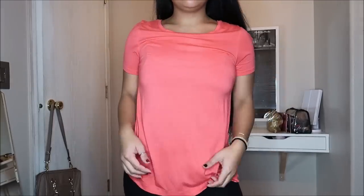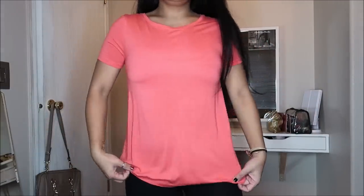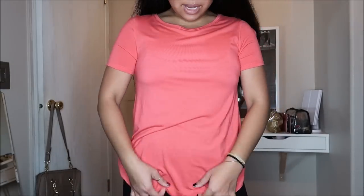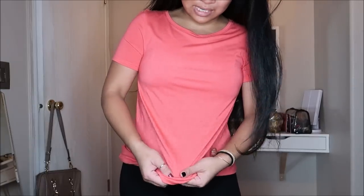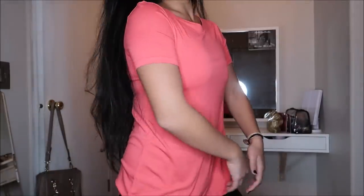This shirt is by Old Navy in a size extra small — it's almost like a basic tee in an orange-red coral type of color. The fabric is actually something super different; it feels almost slippery. It's just a basic tee and did not have a price tag on it.